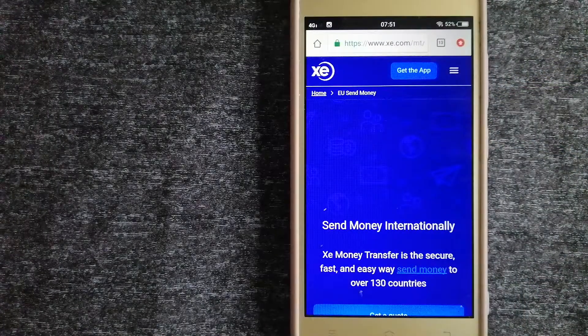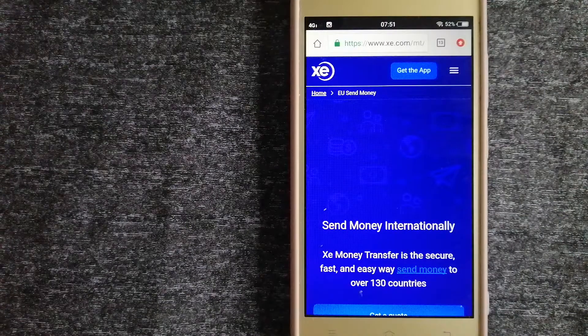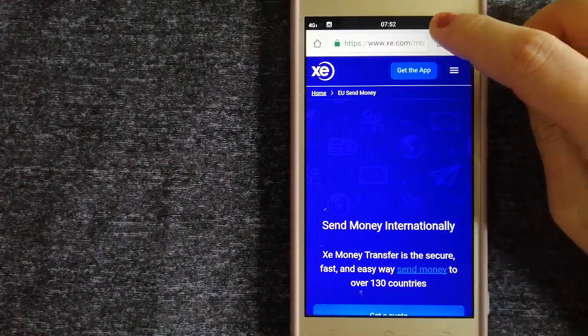The second option is XE Money Transfer. This is an online money transfer company that offers a cheaper and faster way to send money internationally. As a trusted and seasoned team in foreign exchange, they could be a good option for your international money transfer. Founded in 1993, they have been dealing in foreign exchange for a long time. The fact that they don't charge transfer fees or have a minimum transfer amount makes them quite attractive.